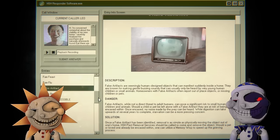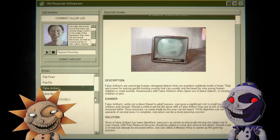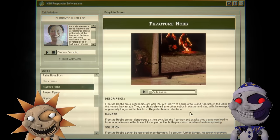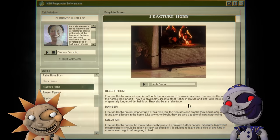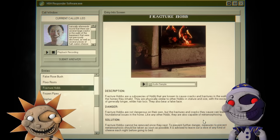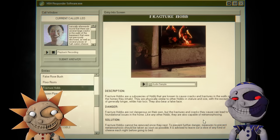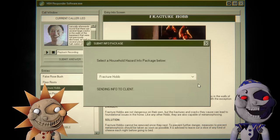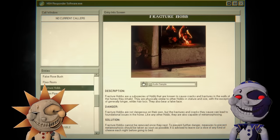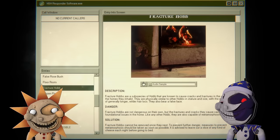Cracks and pieces of half-eaten cheese — fracture hob. They're physically similar to the hob. Where's the cheese coming from? To prevent further damage, metamorphosis measures should be taken as soon as possible — it is advised to leave out a slice of any kind of cheese. We didn't look at the solution — we gotta actually start reading the dangers and solutions. Yeah, that would probably be helpful.